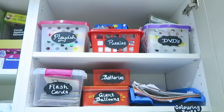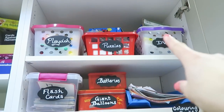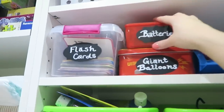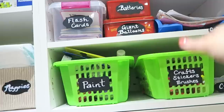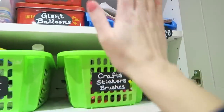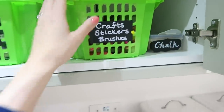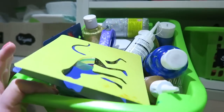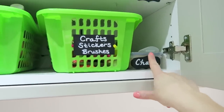Now you can clearly see our toy storage. We have a basket for Play-Doh, puzzles, DVDs, flashcards, and batteries — because we have so many batteries for toys and they were everywhere, and now they're all in one place. We obviously have giant balloons, coloring books, arts and crafts, brushes and stickers, random crafting stuff, and also paint and stencils. We also have sidewalk chalk in a little container.